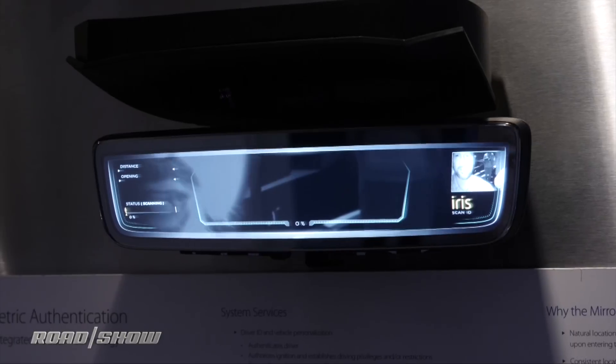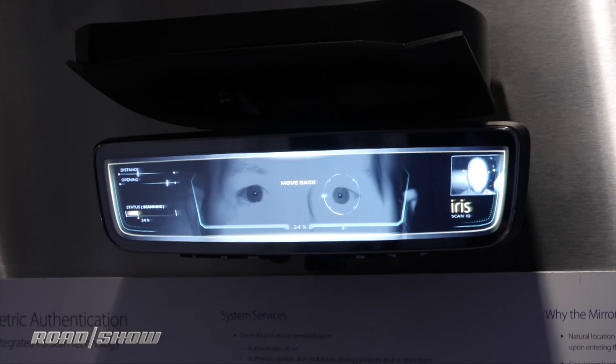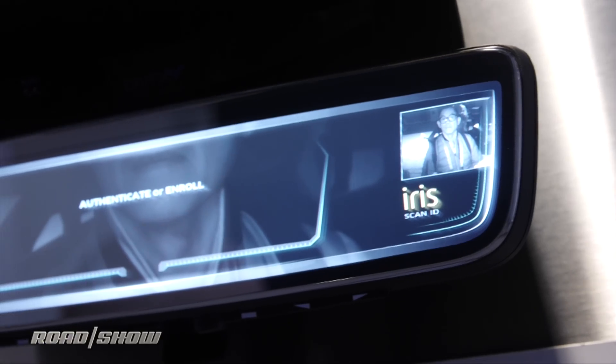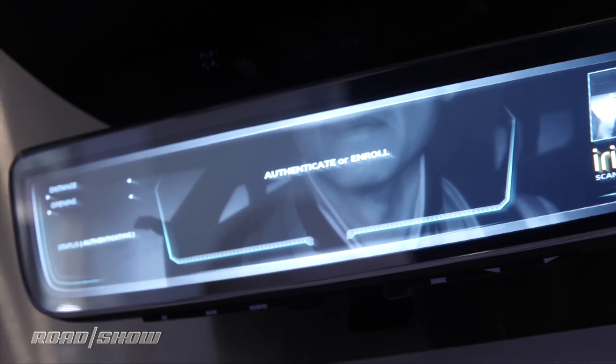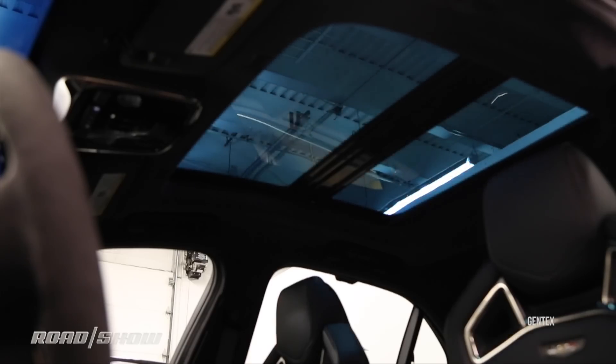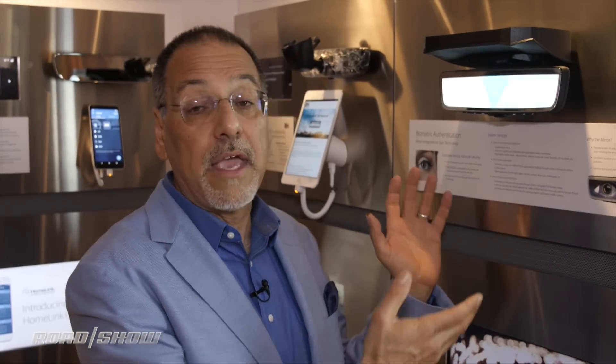Everything these days has to authenticate you. What you do here is the first time you get your car, you enroll your eyes in it — just like you might do with Face ID. Whenever you glance at it, just like with your iPhone, it logs you in. It logs you into your preferences. This is not yet a car key or something like that, but it could be one day. Right now it's going to set the seat where you want it, pull up the media choice you like, change the cabin lighting the way you like it, set your initial drive mode — maybe sport or comfort. Anything the automaker wants to pull that identity into, they can do.